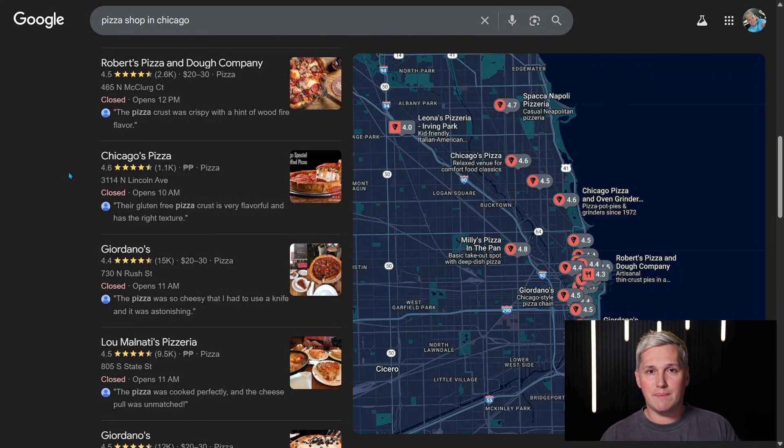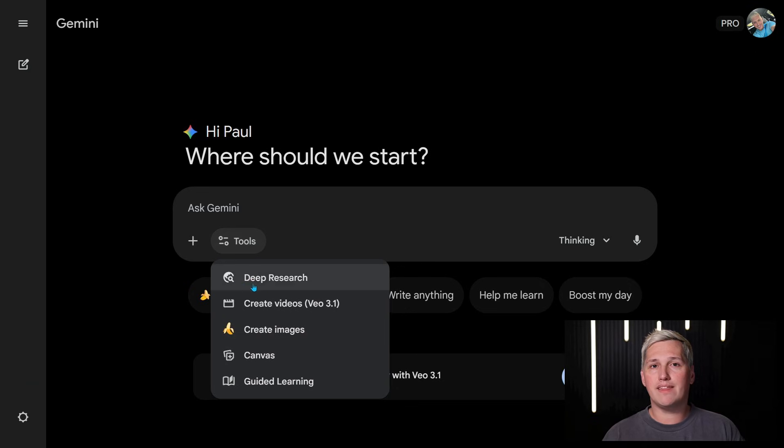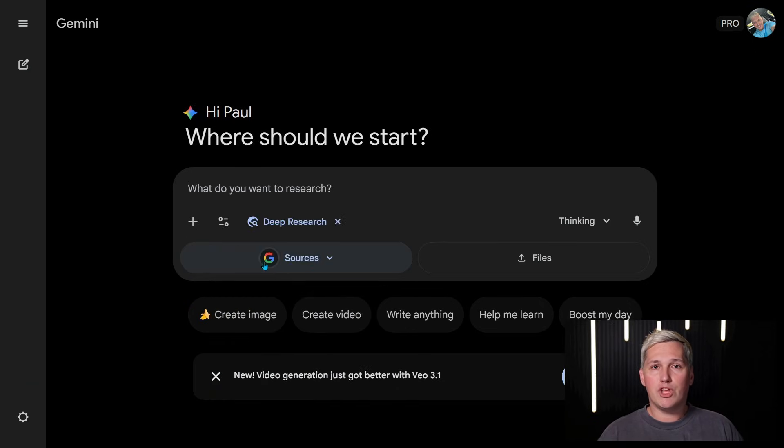This is where the Maps Intelligence System comes in — that's what I call this method. Gemini 3 has something called Deep Research Mode combined with Geographic Data Analysis. In plain English, it can pull live data from Google Maps, understand local search patterns, analyze what's actually working for top-ranked businesses in any city, and then generate content that matches those patterns — all automatically.